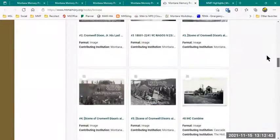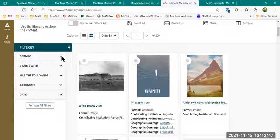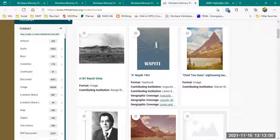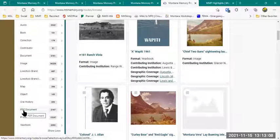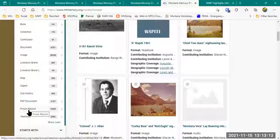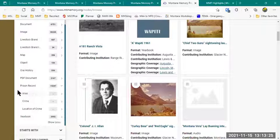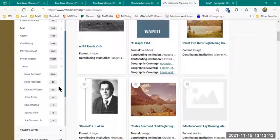I'm going to scroll back up to the facets on the left, because they look a little different now than when we were looking at collections. Nothing is highlighted because we're browsing everything and haven't narrowed anything down yet, but I can narrow by type. If I show more, there are more types — one I mentioned is PDF document type, which is what all the yearbooks and many history books were loaded as. We also have a Record type for prison records. The reason for this is so that we can list specific metadata for different content types. Under prison records, for example, I have Alias, Crime, and Location of Crime as specific facets because we set up the metadata template to include these.